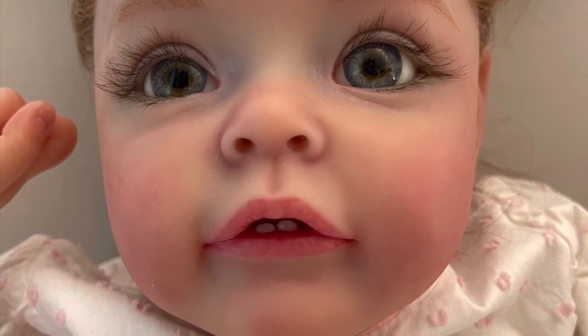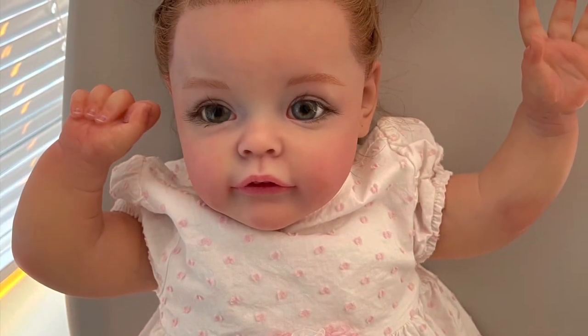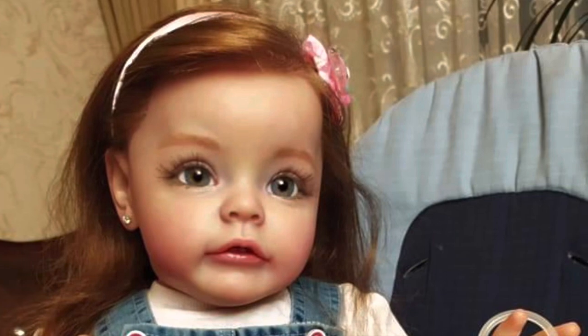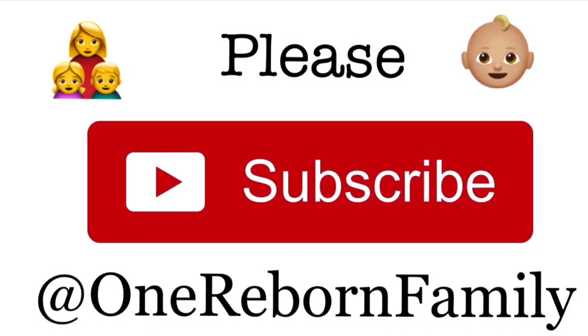Let's take a look at Susu's cute little two teeth again. Here she is, all happy with her arms flying up high, saying bye to everyone. Thank you everyone for watching her introduction video — if you like our video, please remember to click subscribe. See you all next time, bye!